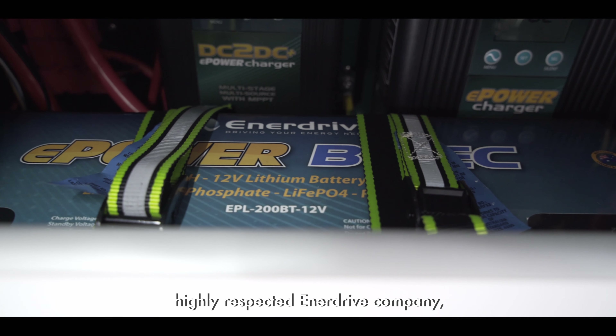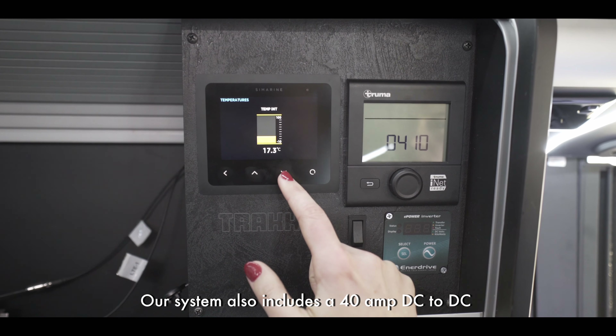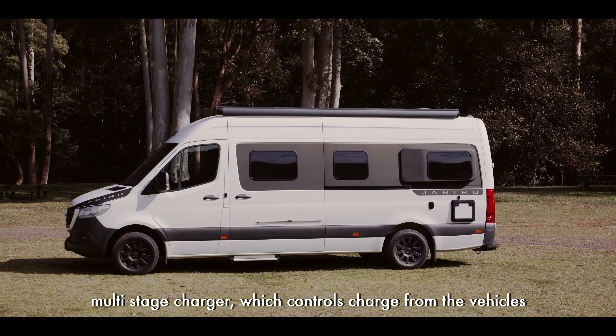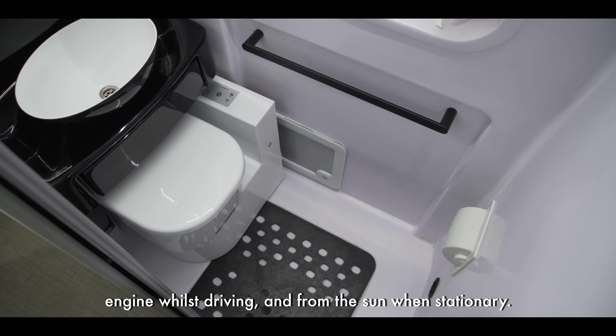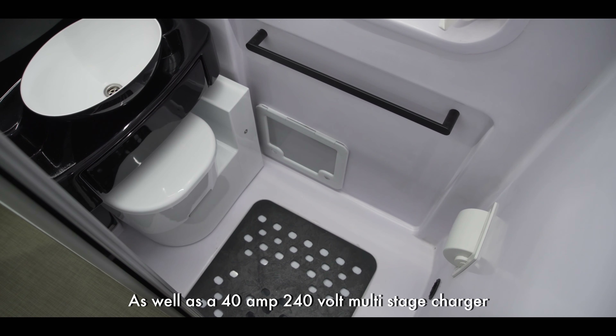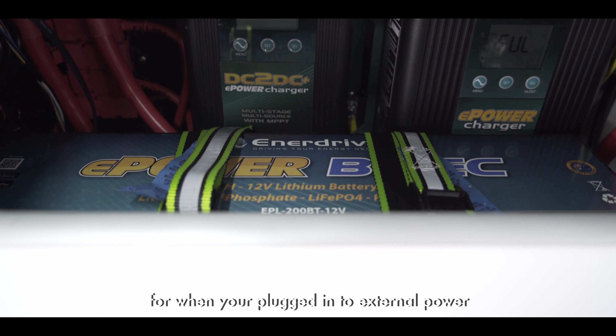Developed in conjunction with the highly respected Enerdrive company, our system also includes a 40 amp DC-to-DC multi-stage charger which controls charge from the vehicle's engine whilst driving and from the sun or wind when stationary, as well as a 40 amp 240 volt multi-stage charger for when you're plugged into external power.